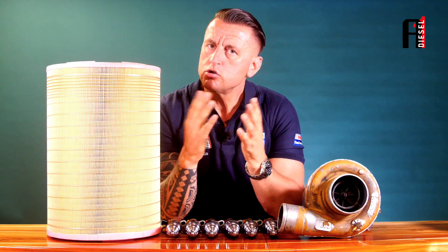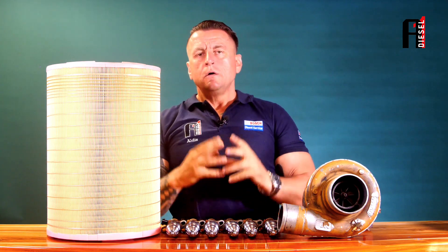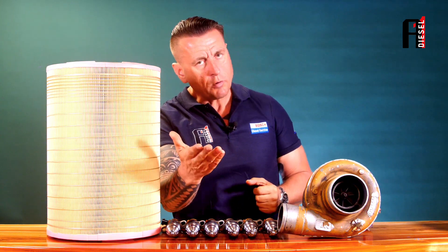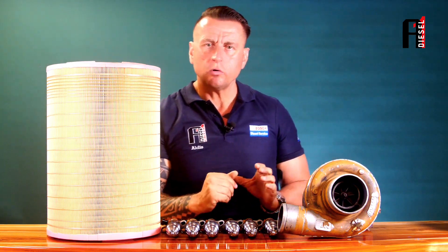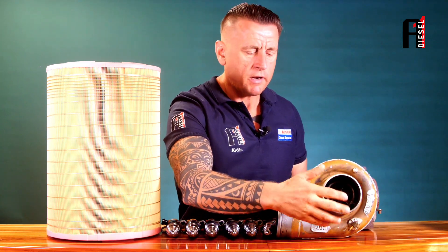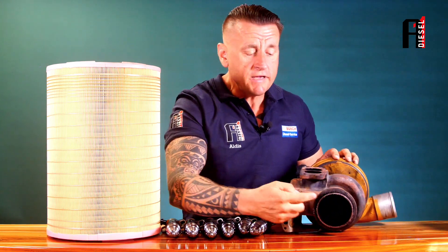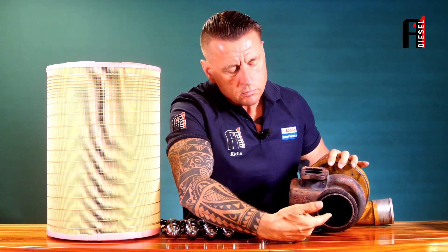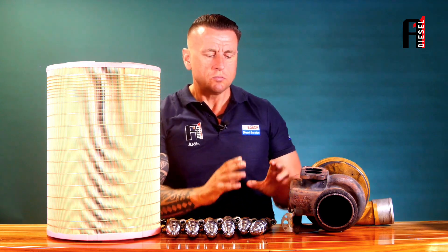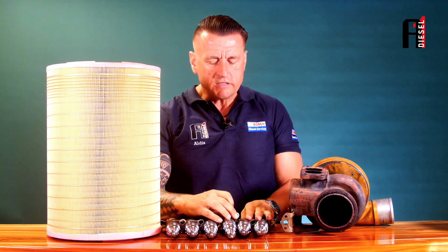So we take the injectors to a specialist and receive the message: your injectors are okay, they are in range, everything is fine. We tell the customer to bring the turbo in, and normally the answer is: no, the turbo is okay — we checked both sides, no play, nothing is leaking, the blade looks absolutely fine.